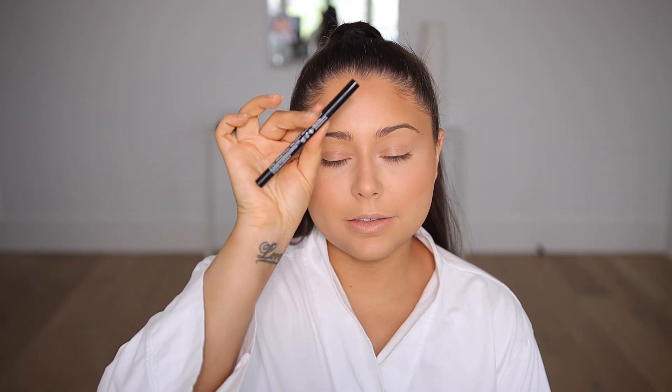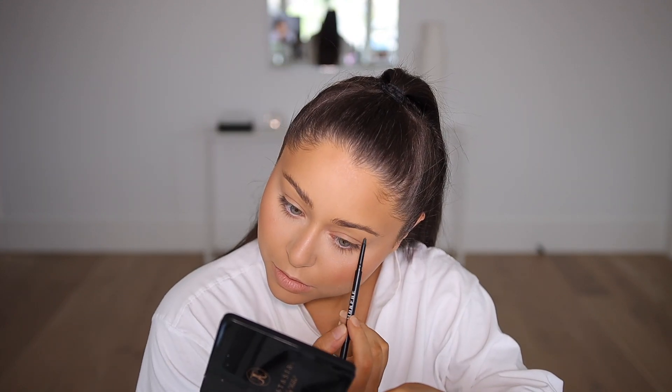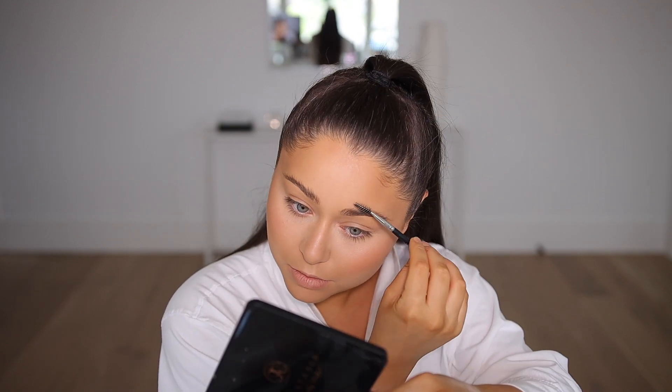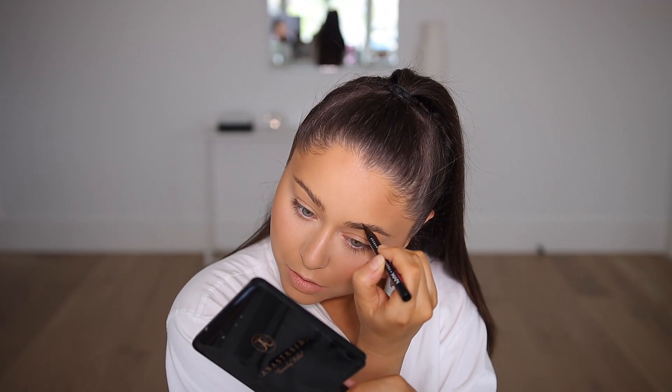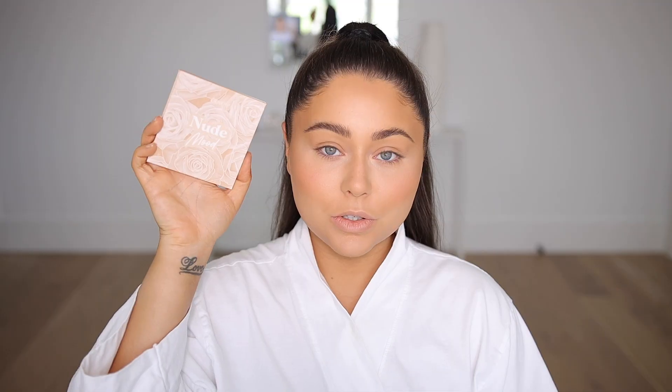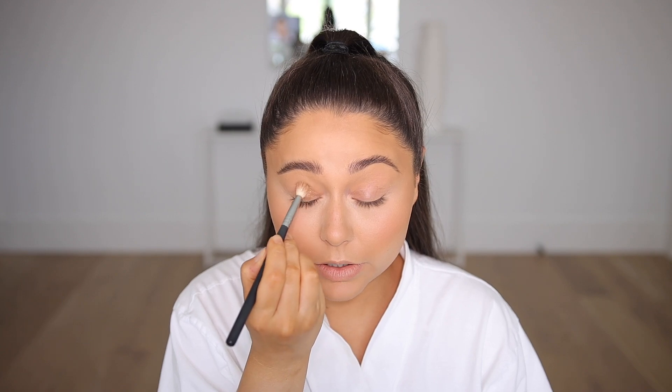I really love the NYX Eyebrow Pen but I'm also going to use the Morphe Eyebrow Pencil — I've been wanting to go back to using a pencil a bit. Now that my contour is done, I'm filling in my hairline with some dark brown shadow because I just cannot stand looking at it.